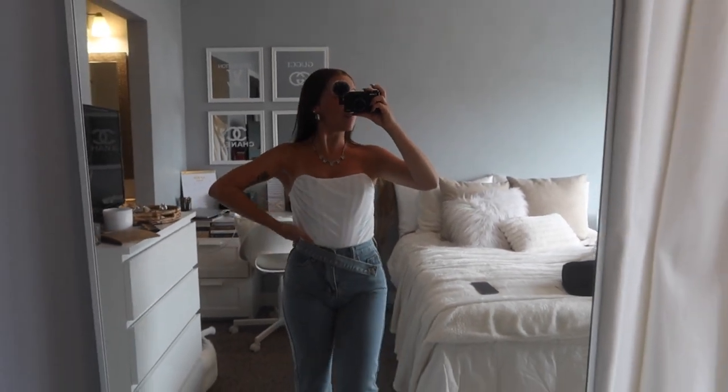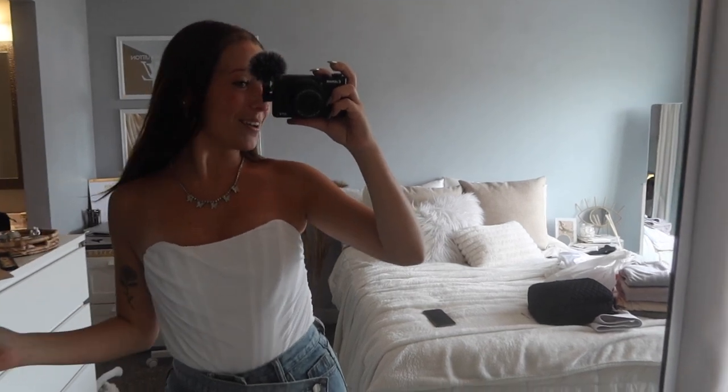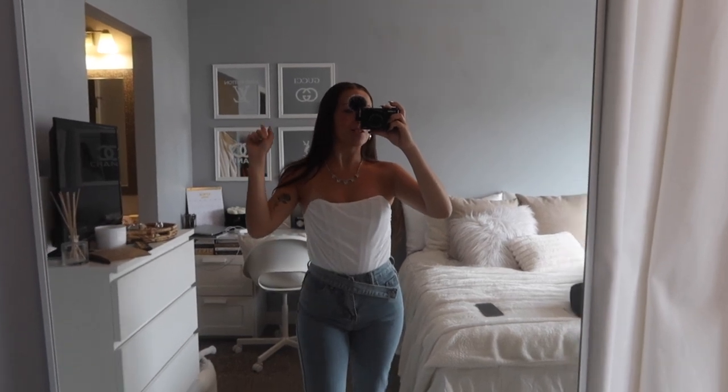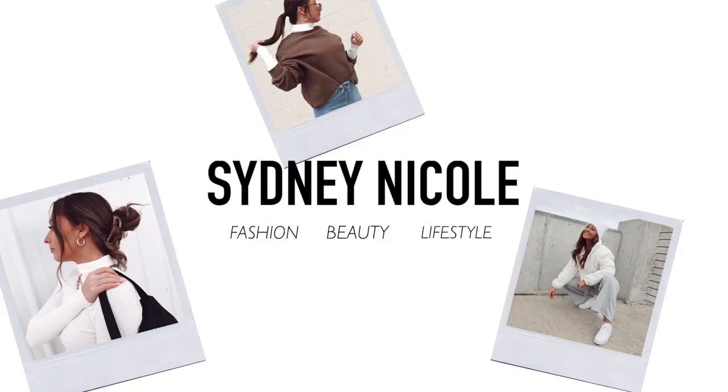That wraps up my outfits of the week video! Thank you guys so much for watching. Leave me a comment down below of which outfit this week was your favorite. Subscribe if you haven't already and I will see you in my next video. Bye guys!